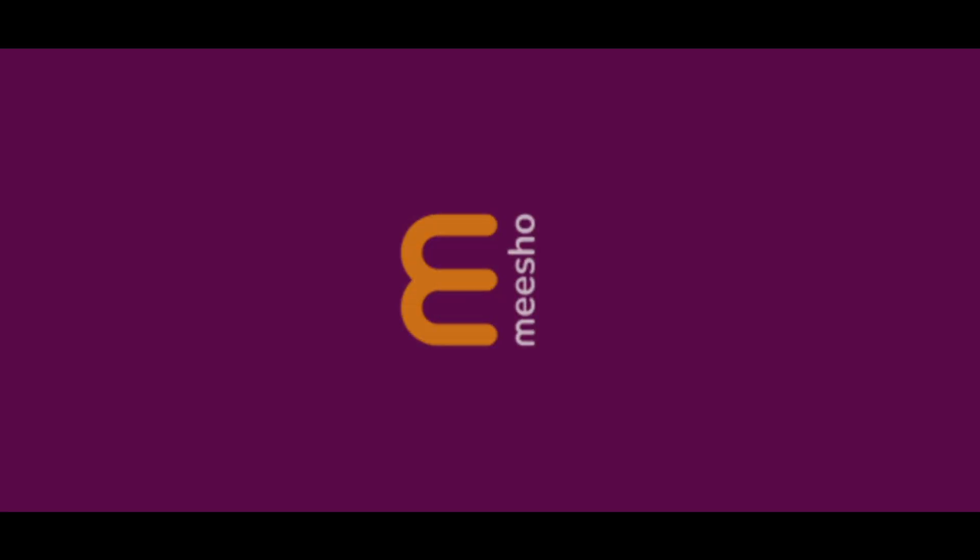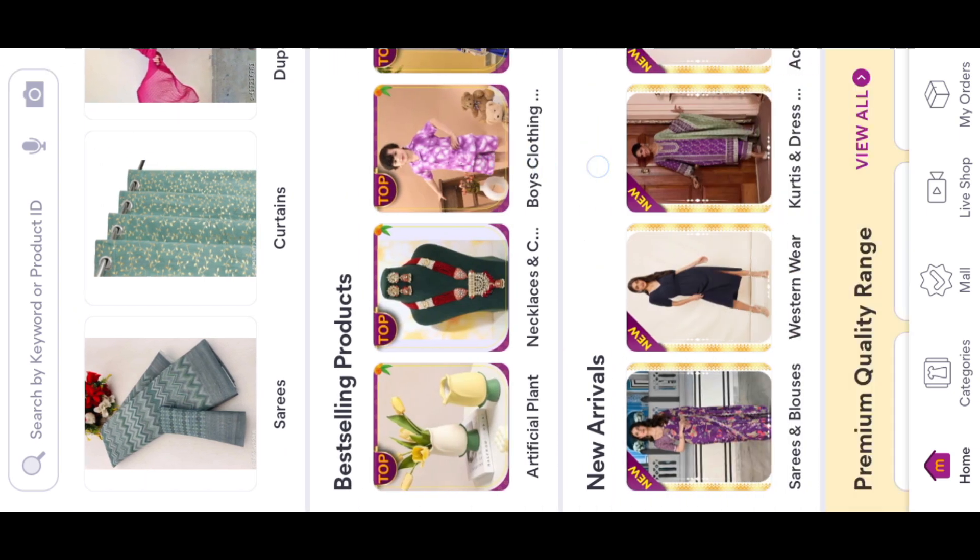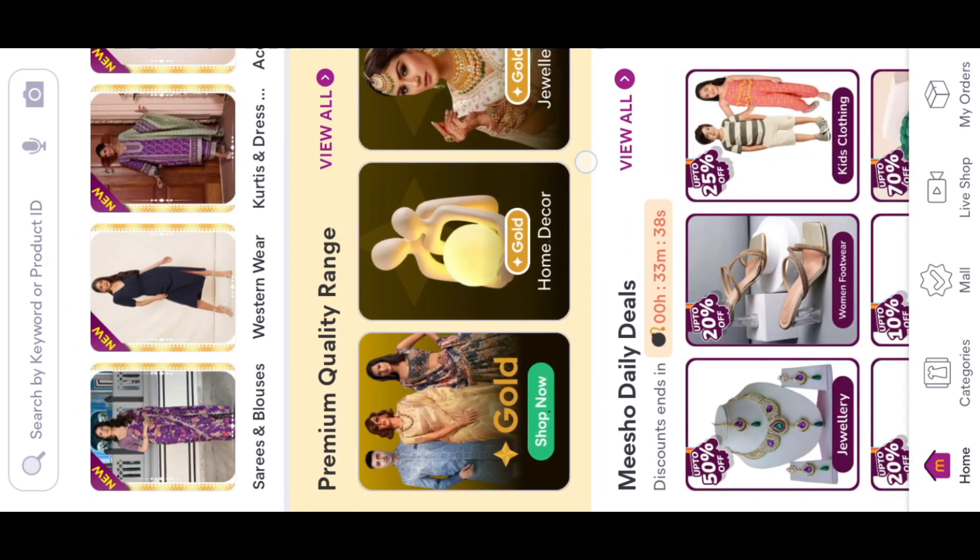Hi friends! Welcome back to my YouTube channel. I am Nesra Shantan and I am a fan of Sanindakana. Today I am going to show you a special video — a short set with full dupatta, top and pencil cut pant.